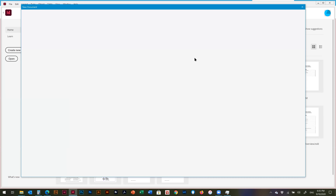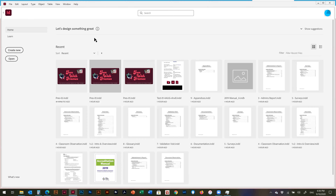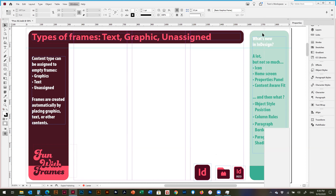InDesign used to be print-only, but now you can create interactive publications, include videos and sounds, and publish them online. For me, I'm still very much a paper person. Another thing added in a later update is what they call the properties panel.